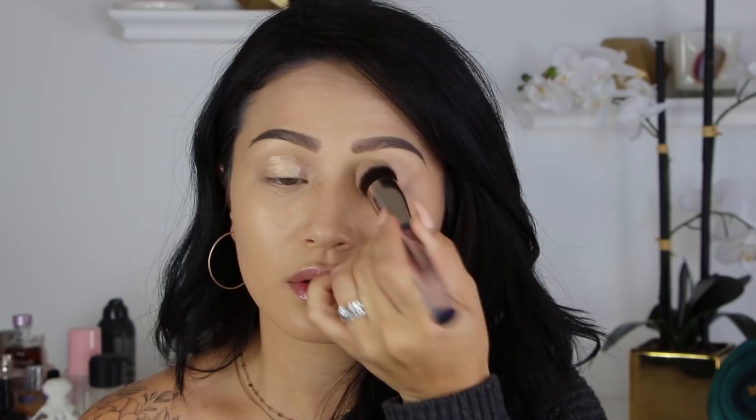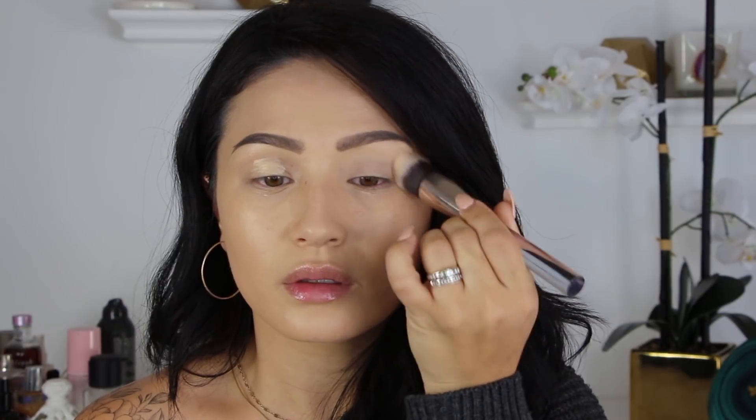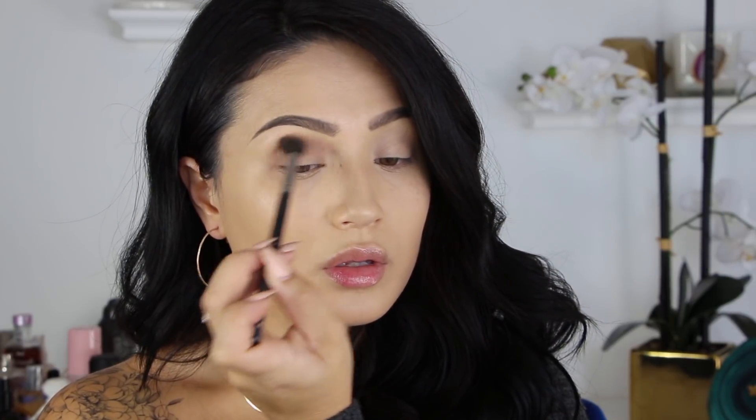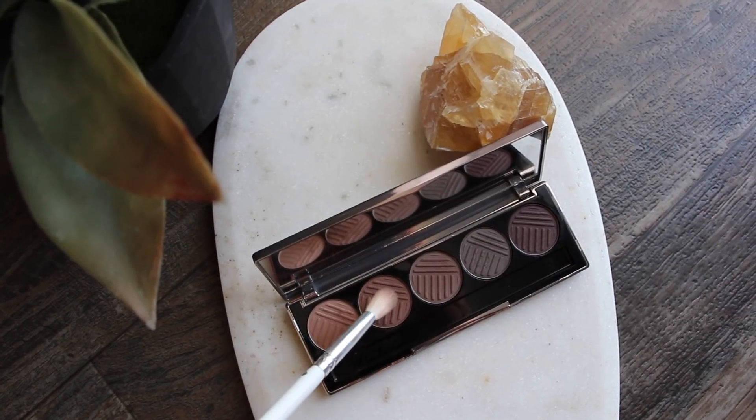To start out, I am just using some concealer all over my lids and then blending that out and setting it with a translucent setting powder. I love just using the concealer that I'm going to use for my under eyes. Moving into the palette, we're first going to use the shade Topeless with a Morphe M576 as the transition shade. Look how pigmented that is — I barely dipped my brush into this palette. Dose of Colors shadows are always super creamy and blendable, but they're very, very pigmented.